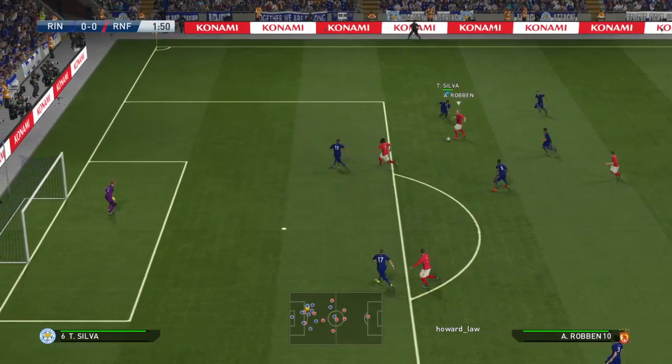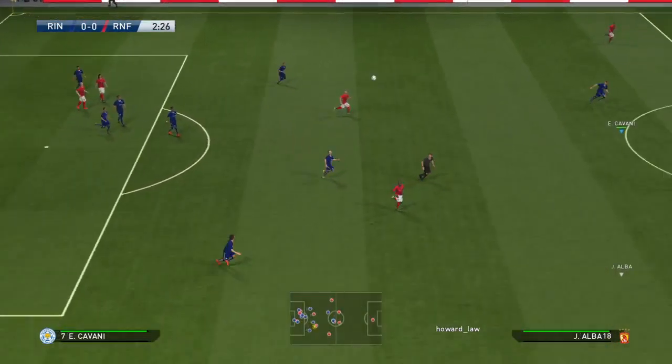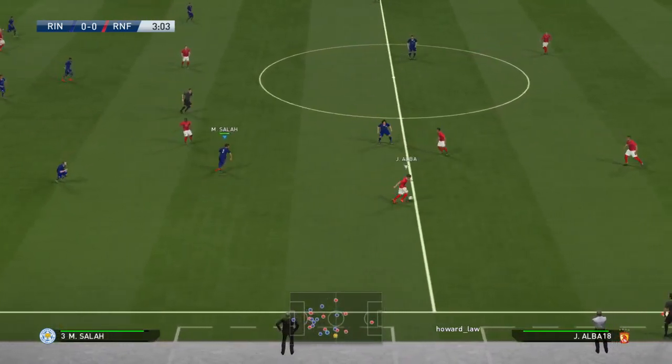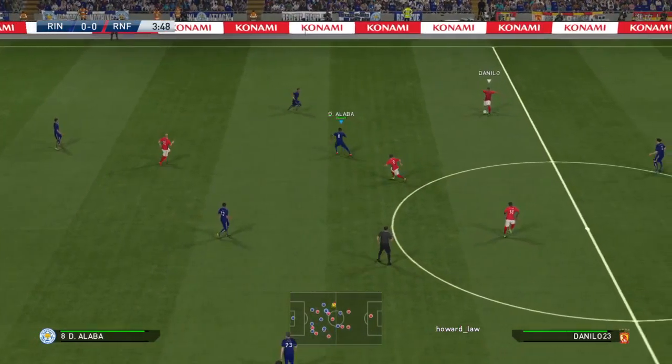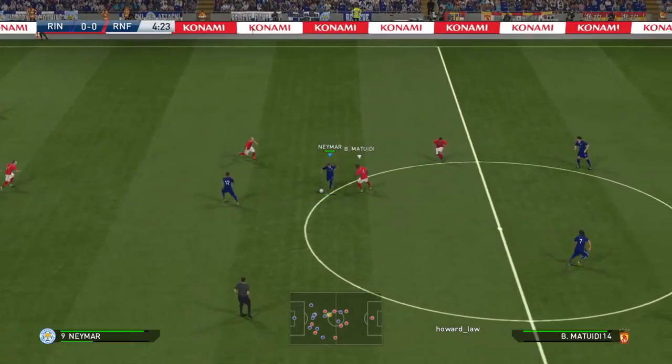Jim, which player is best equipped for this game? For me, the man to look out for is Andres Iniesta, not just because of his incisive passing, but for his dribbling talent too. He can penetrate defensive lines with ease and he does it all with such elegance. Yeah, I'd have picked him too. No doubt the fans feel much the same way.